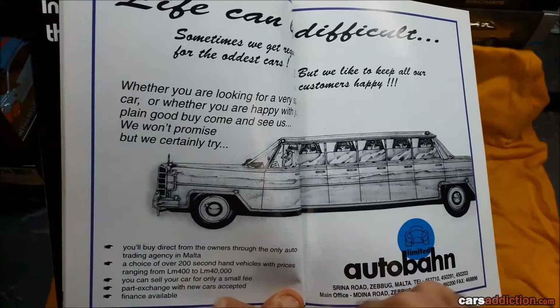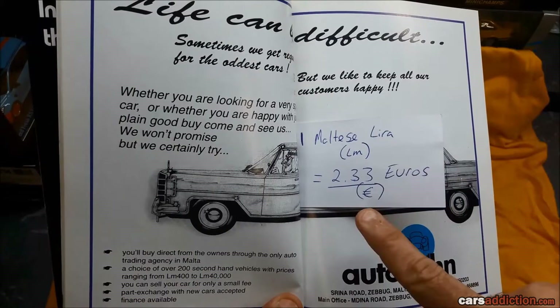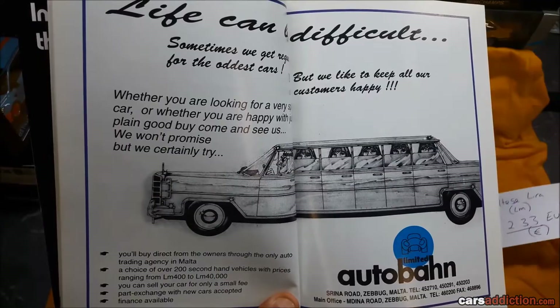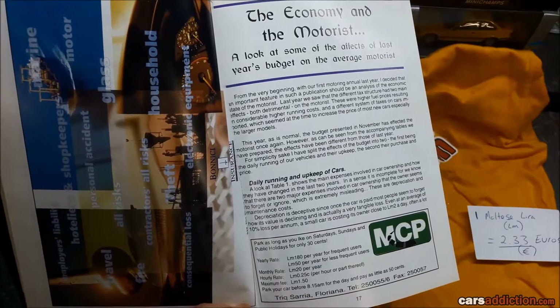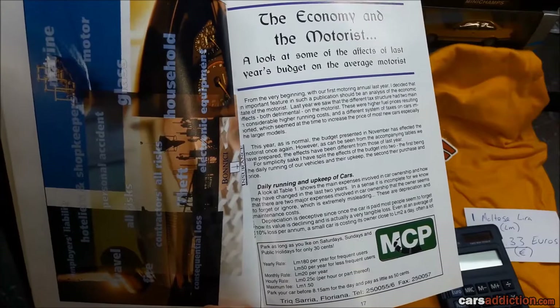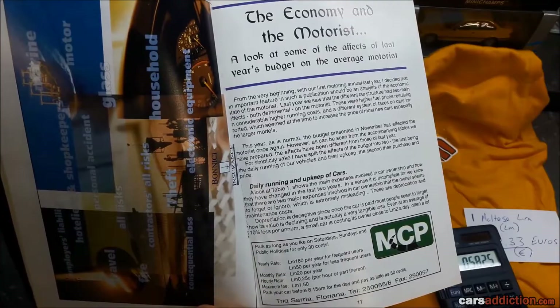Back then in Malta we used to have the Maltese Lira. These days we have Euros. Anything we say during this video will need to be translated at one Maltese Lira to 2.33 Euros. Prices of parking back then were about 25 cents an hour — times 2.33, that's about 60 cents an hour.